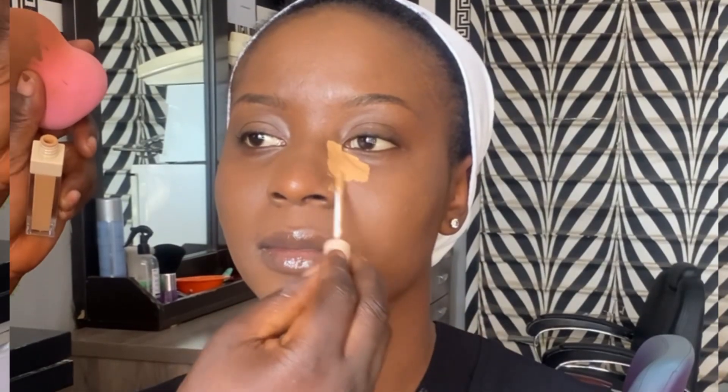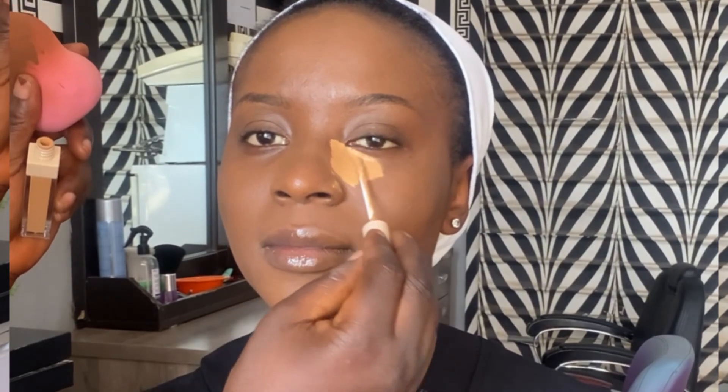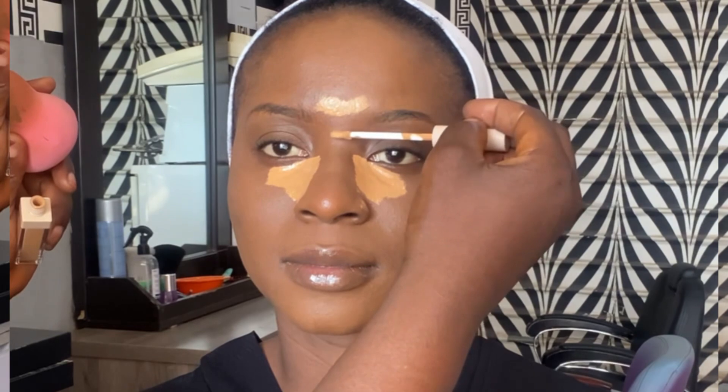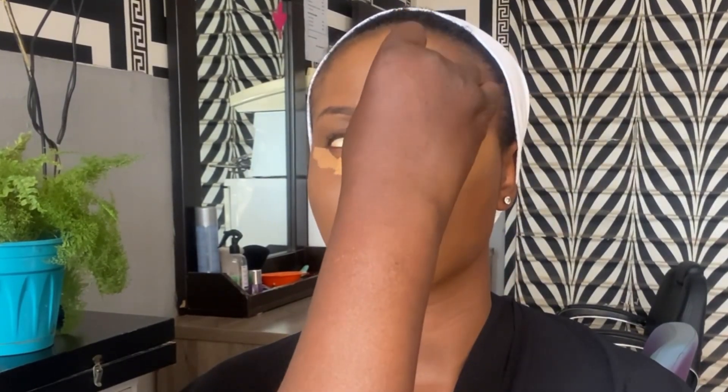To highlight the under eye, I go in with the Care Skin Fit concealer in shade 03, and then I go in with the Care Second Skin concealer in the shade Nude to also highlight the under eye. I mix them — one shade is lighter than the other so they will blend evenly together.